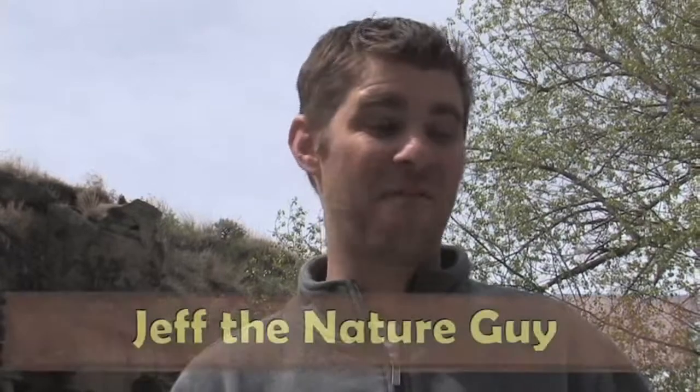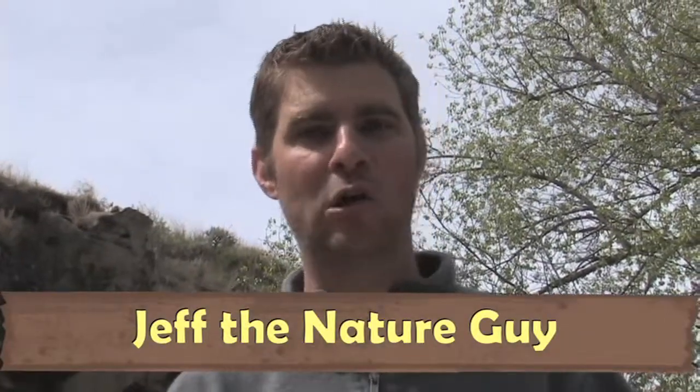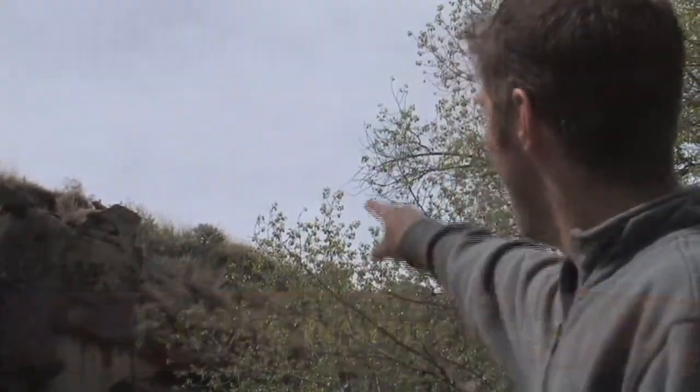Hey guys, Jeff the Nature Guy. We were walking down this path today and I found some poo on the sidewalk. I looked up and look what's behind me up on the rock — kind of hard to see right now, but there's a little face looking at us. We're gonna get some better pictures for you.